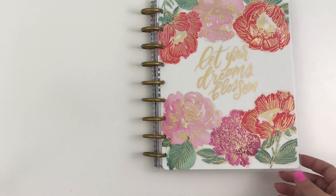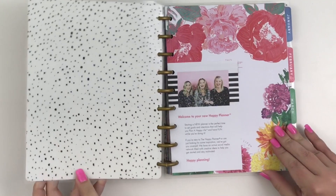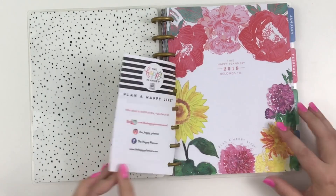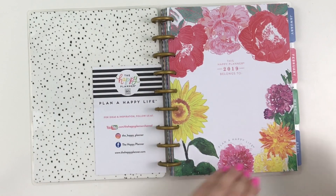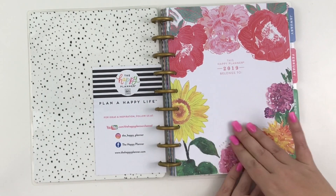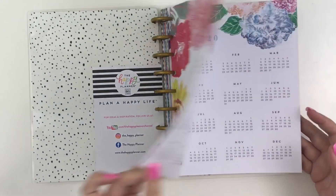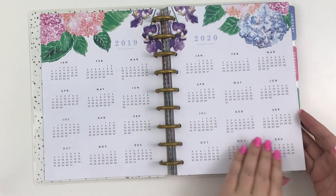It's one where you really have to flip through every single page because every single page is different and beautiful. It's so pretty, I'm obsessed with it. Look at just how pretty the cover is — 'This Happy Planner belongs to' — and I love that it has all of this space. It doesn't have a line, so you can get creative with how you letter your name. I love that. This is the year at a glance.